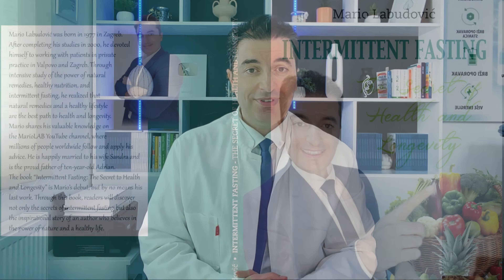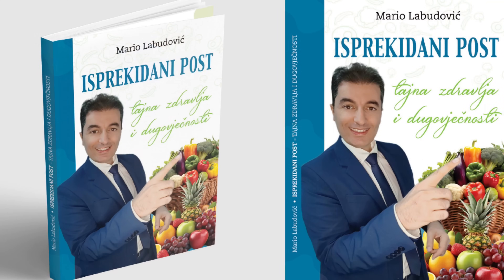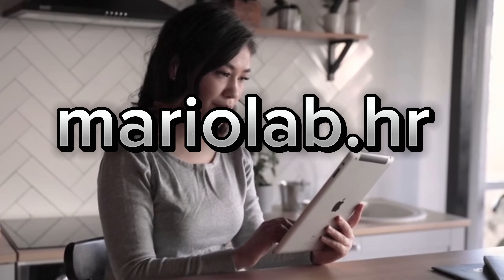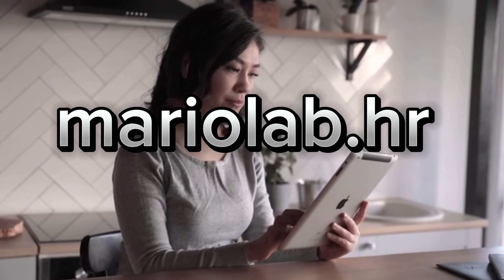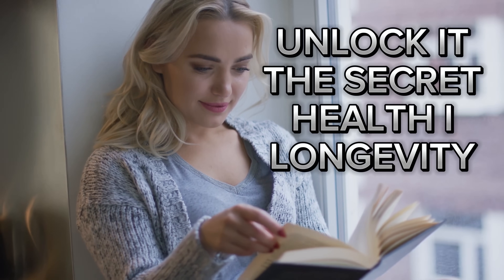Exciting news! My first book, called Intermittent Fasting: The Secrets of Health and Longevity, is available to you right now. You can grab your copy in Croatian, Polish, German, and English on my brand new website mariolab.hr. Get your copy today and unlock the secrets to a healthier and longer life. The book is available for every country around the world.